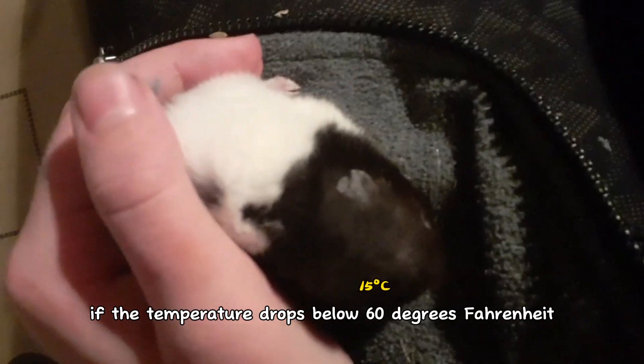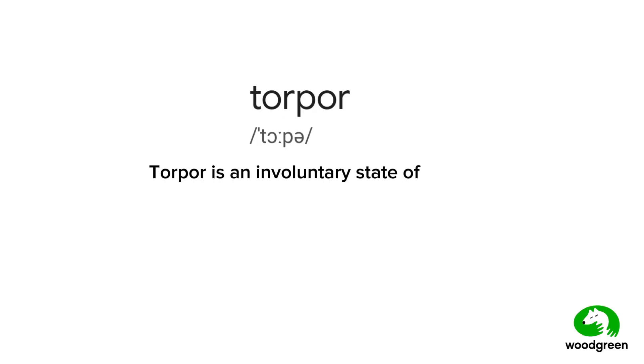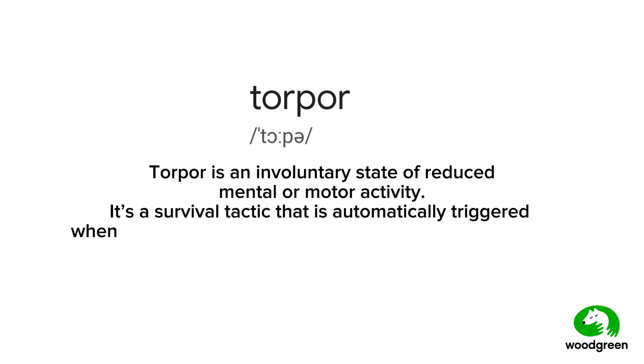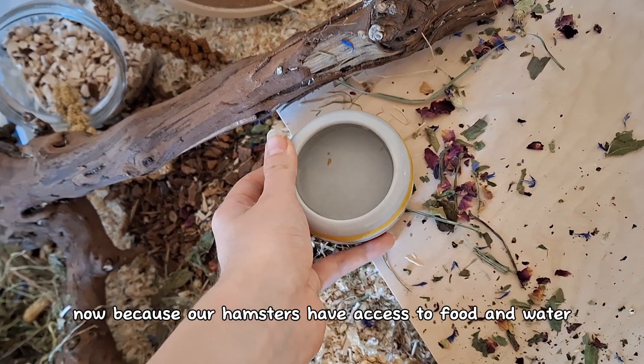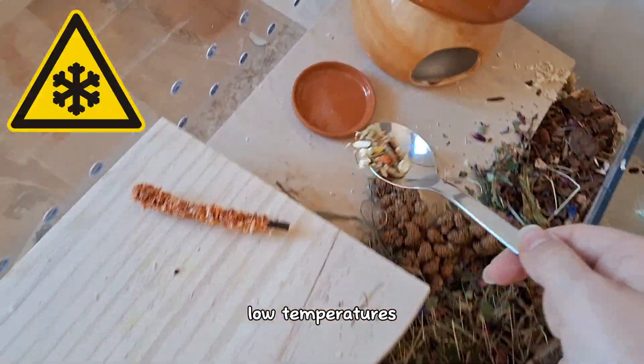If the temperature drops below 60 degrees Fahrenheit, your hamster may enter torpor. Torpor is an involuntary state of reduced mental or motor activity. It's a survival tactic that is automatically triggered if an animal gets too cold or if they have limited access to food and water. Now because our hamsters have access to food and water, the only way for a hamster to enter torpor is due to low temperatures.